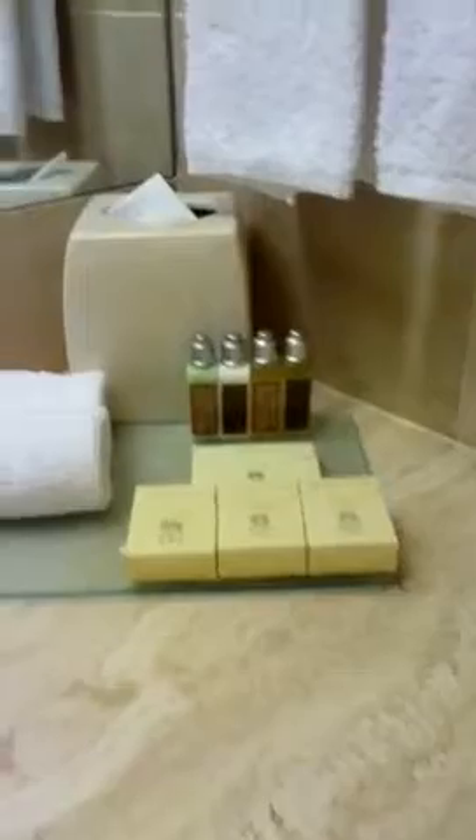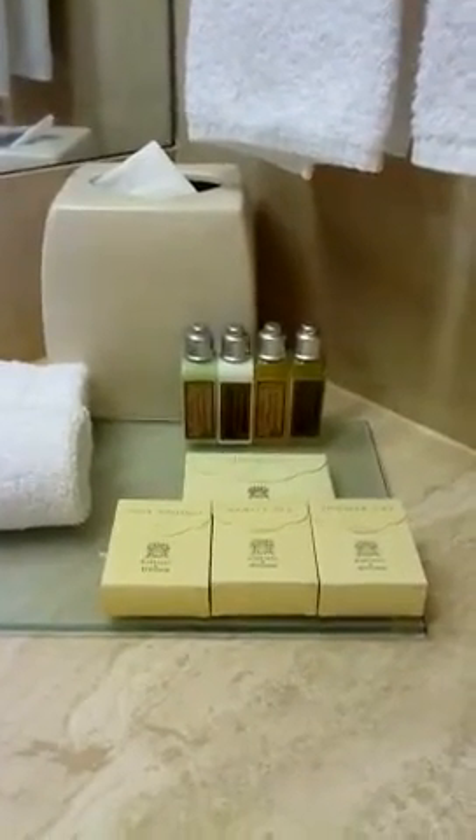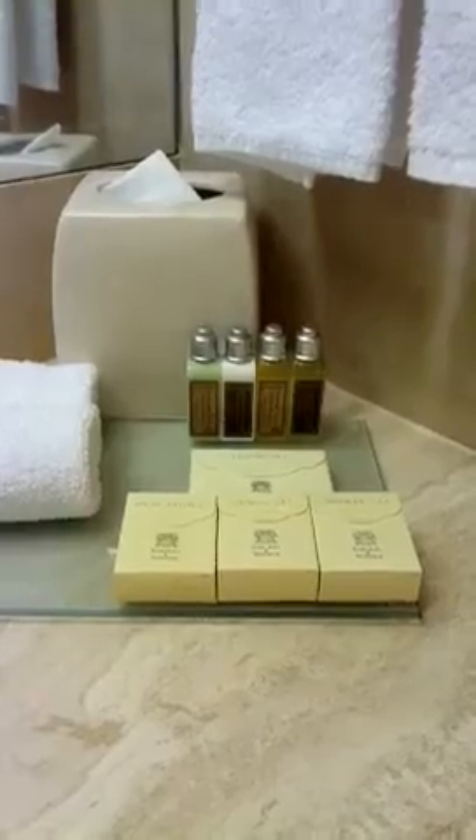The all-important toiletries check. Looks pretty good. Got your shoe sponge, got your vanity set, shower cap, sewing kit.